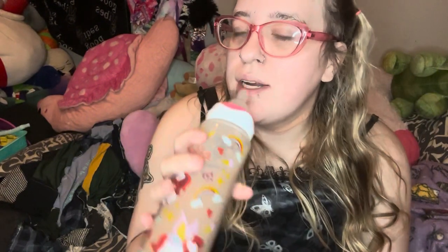Hi everyone, and we are doing little space favorites for the month of November. My first favorite is my little Bella's bottle — it is an adult bottle by Rears.